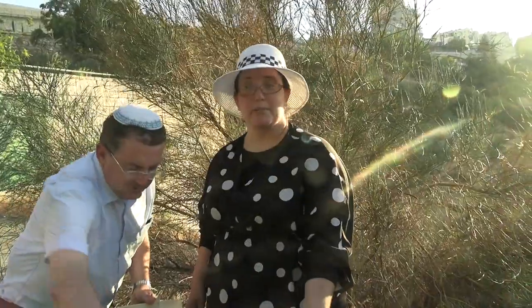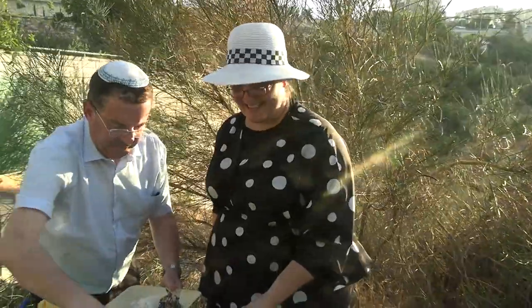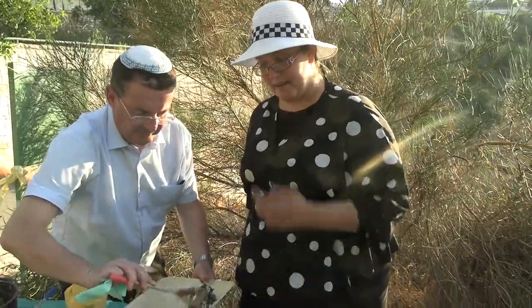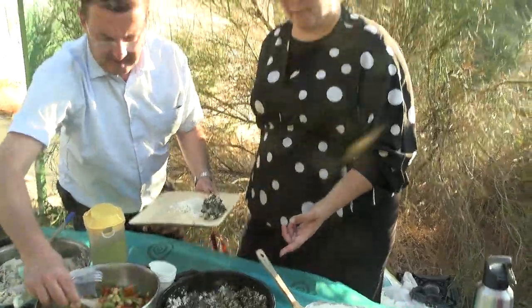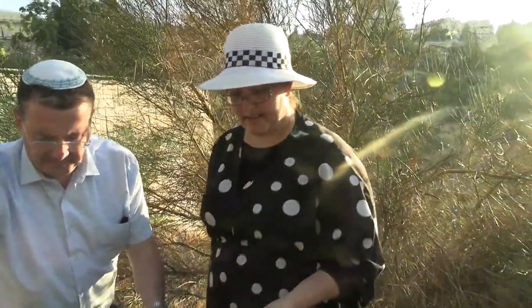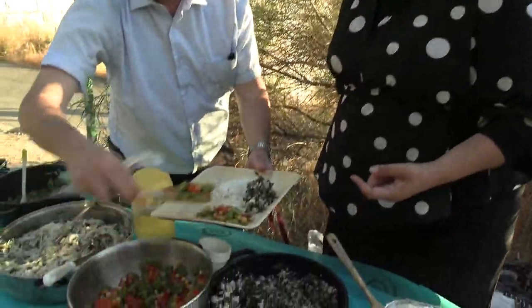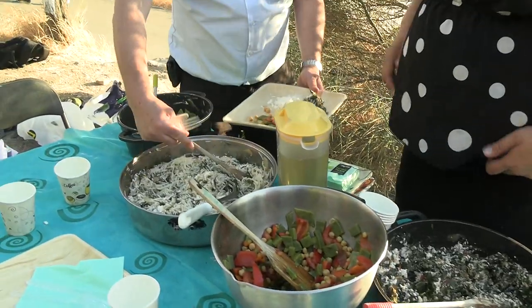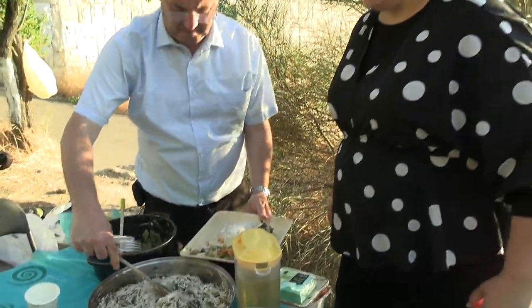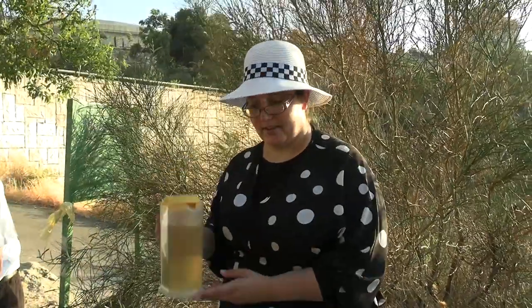Here's the spread: palak paneer made with lamb's quarters and homemade paneer cheese, along with tomatoes, onions, and garam masala. There's a cactus paddle salad with chickpeas, peppers, and tomatoes. A fennel and fake sausage pasta dish. Lemon butter cactus. And oat straw tea, also foraged.